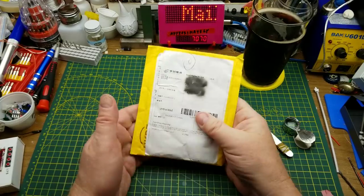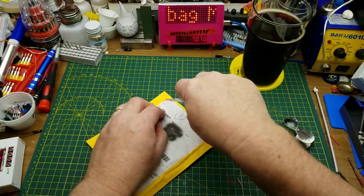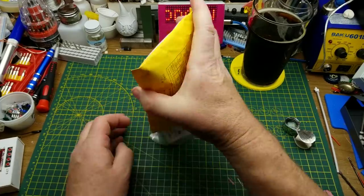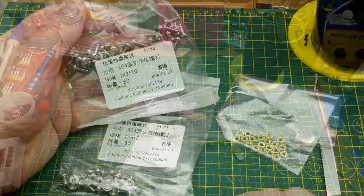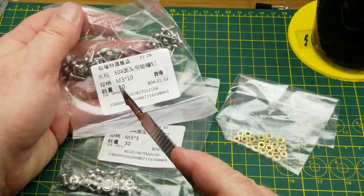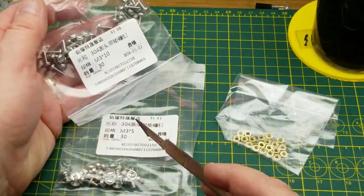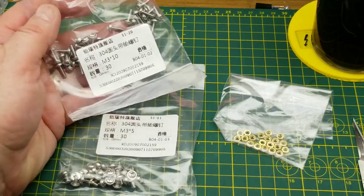Next item in is nuts. I was hoping it wasn't food — and it probably isn't. Nope, it's nuts and screws. Continuing on from the theme from last week, these are M3 by 10mm long, M3 by 5mm long, and I'm assuming those are M3 nuts as well.